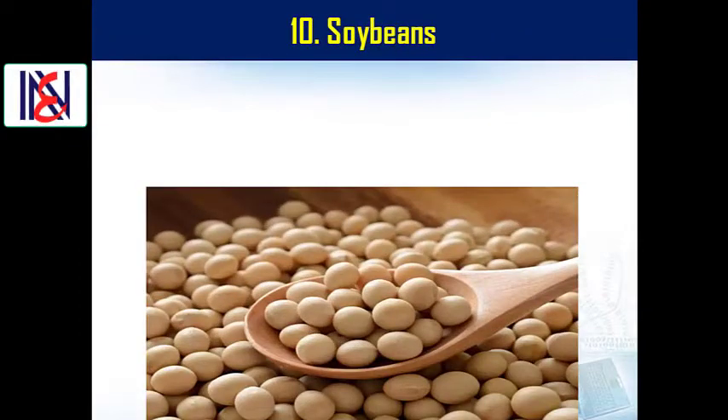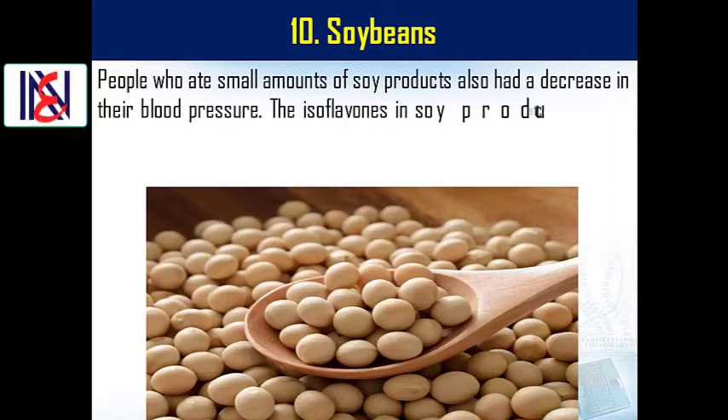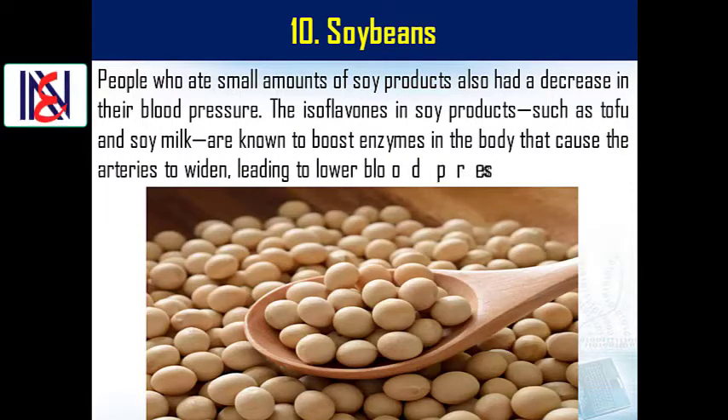10. Soybeans. People who ate small amounts of soy products also had a decrease in their blood pressure. The isoflavones in soy products, such as tofu and soy milk, are known to boost enzymes in the body that cause the arteries to widen, leading to lower blood pressure.